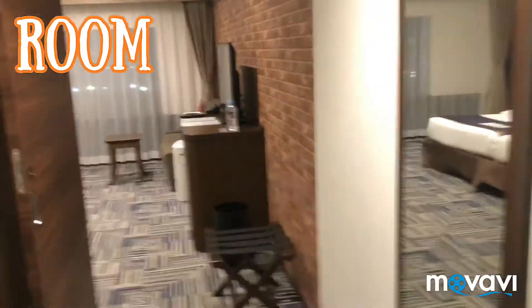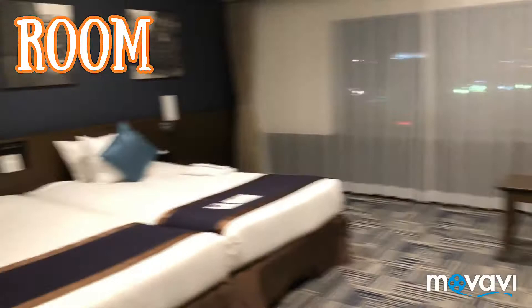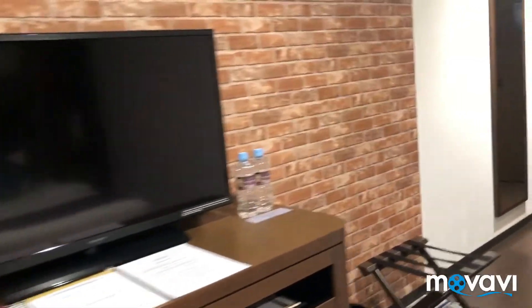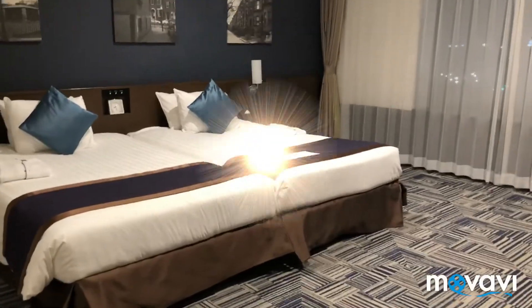From the lobby, we will go upstairs and I will be showing you the rooms, so keep on watching. Here's also a view during daytime and nighttime from your hotel room.